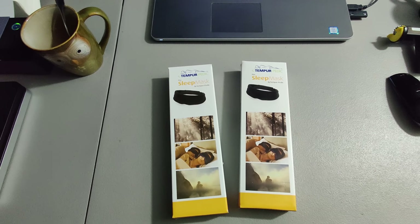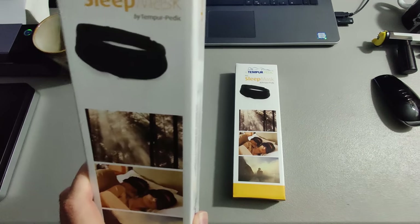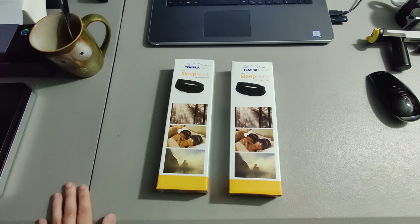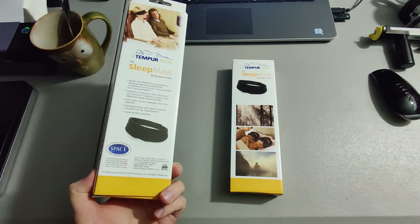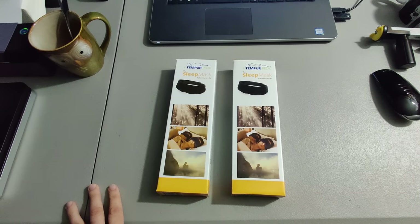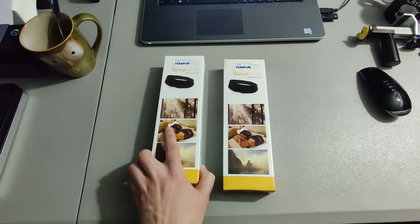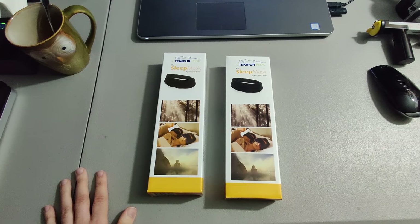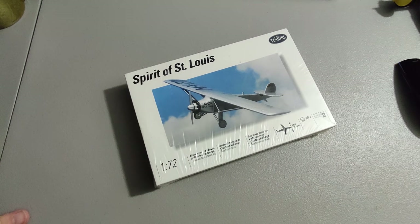Here is an incredible flip — I got these Tempurpedic sleep masks at a yard sale, paid a quarter a piece for them brand new, and I got $80 for them. It's pretty good when you can take 50 cents and flip it into $80. I sold another one I found at Goodwill a couple months ago and got about $30 for that one as well, so definitely something to keep an eye out for.